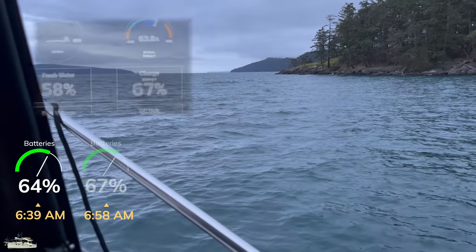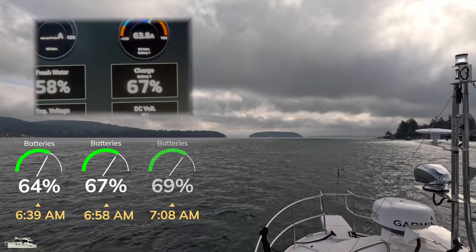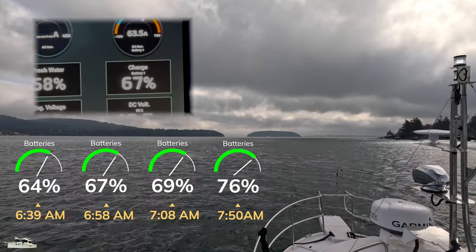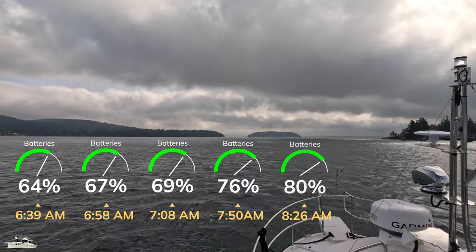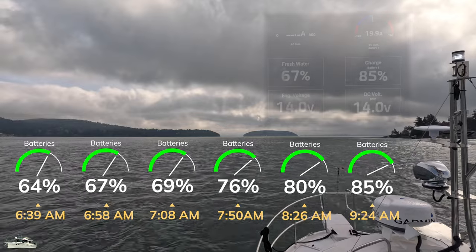Bulk charging of AGM batteries uses high current charging to about 80%. From 80 to 100%, the absorption charge uses a gradually declining charge current, resulting in a partially charged battery at our next destination.